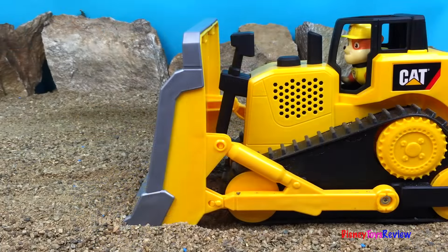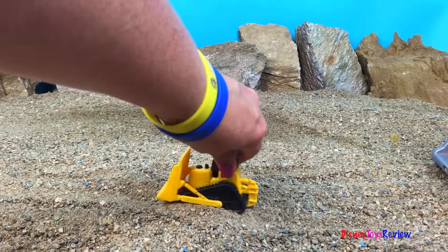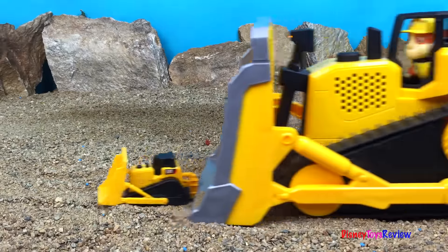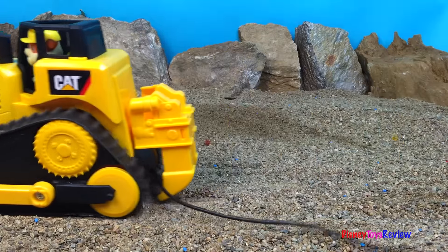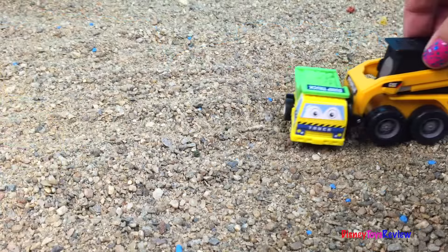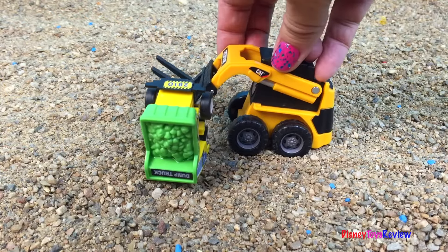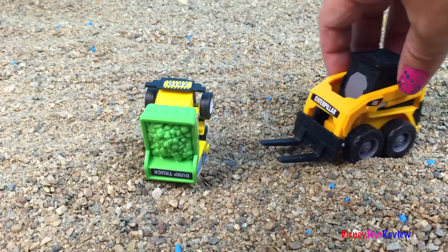Back it up! Wow, look at this Mighty Machine — it's a small forklift.